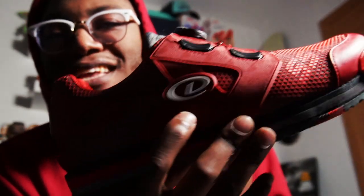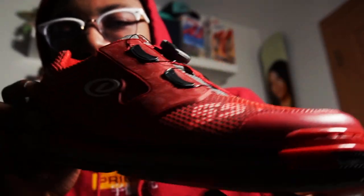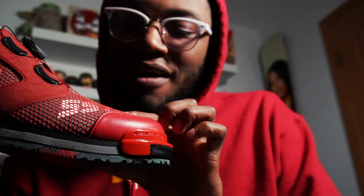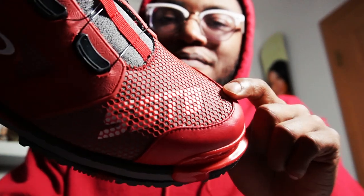You have the Dexter branding on the outside of the shoe, then the SST8 with white peeking through this hexagon panel design. The toe cap is a nice red with a shiny finish. On the tongue you have Dexter branding. Let's go to the slide shoe because it has details on it.